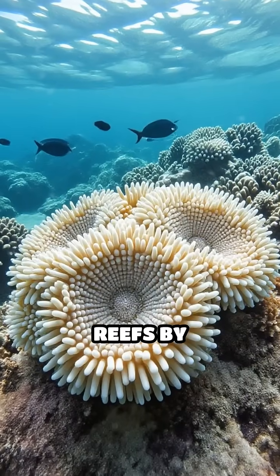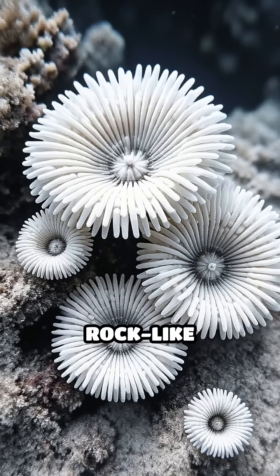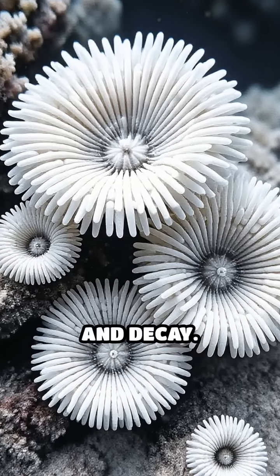Corals build their reefs by extracting calcium and carbonate ions from seawater, creating a tough, rock-like structure that's highly resistant to erosion, weathering, and decay.